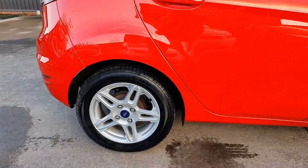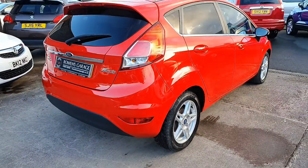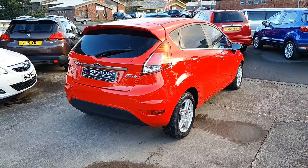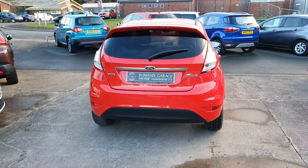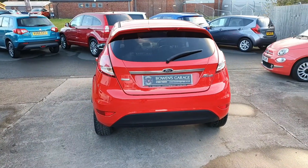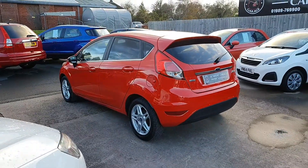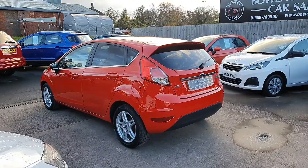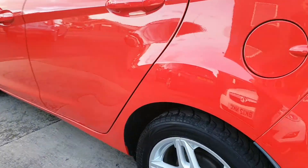So, 13 plate Fiesta, 5 doors, 99bhp, 1 litre model. It's had just the one local lady owner from new. I in fact purchased the car from a neighbour of mine over the weekend — they've just bought themselves a new Audi, and this was their second car, surplus to requirements. They've had it from new.